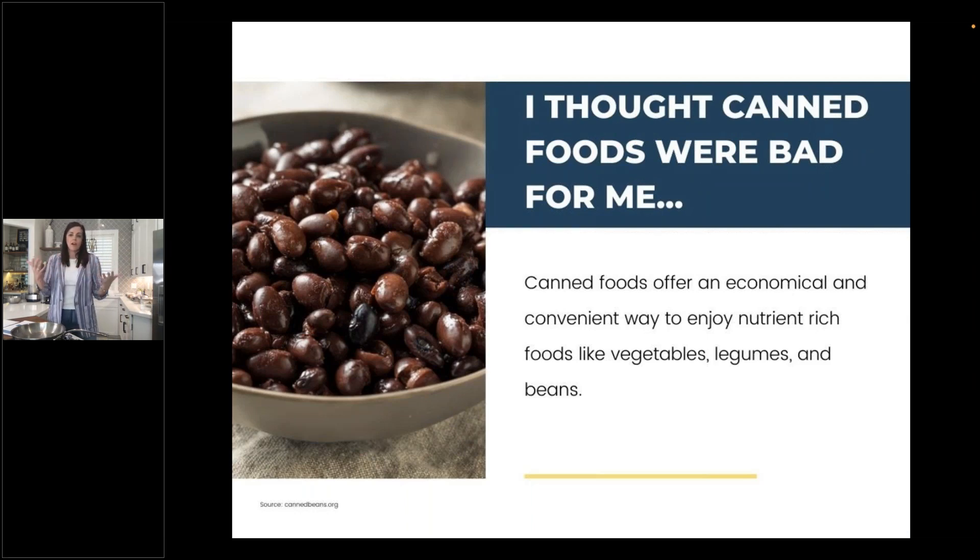What if they say 'I thought canned foods were bad for me'? This is where we have the opportunity to level the playing field and convey that canned foods offer not only an economical but also convenient way to enjoy nutrient-rich foods like vegetables, legumes, and beans. As a working mom, I rely heavily on canned foods because they're convenient, don't require a lot of kitchen prep, offer easy quick solutions for busy nights, and are incredibly shelf-stable with minimal food waste.